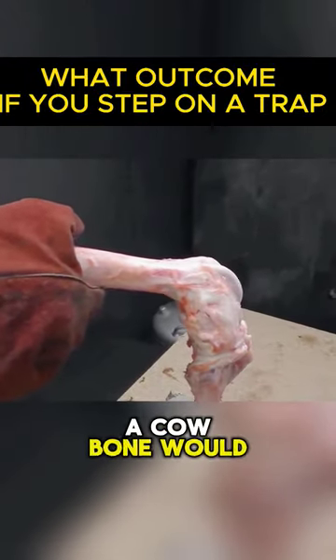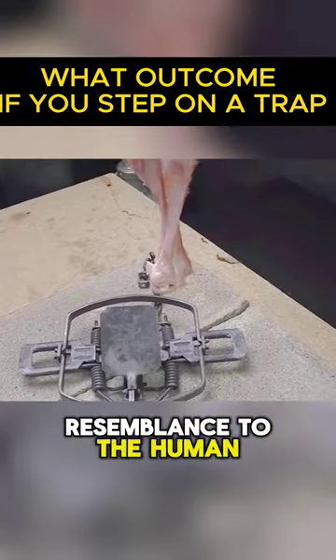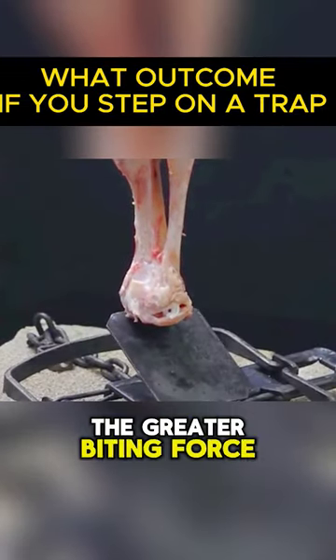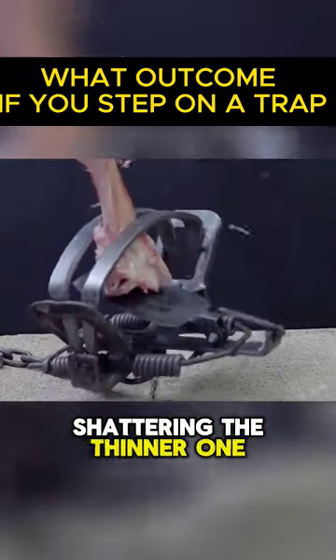Nonetheless, a cow bone would be a more appropriate comparison due to its closer resemblance to the human skeleton. The greater biting force causes considerable damage to the bigger bone, shattering the thinner one in half.